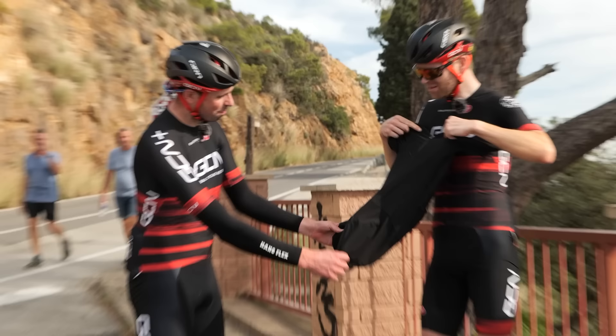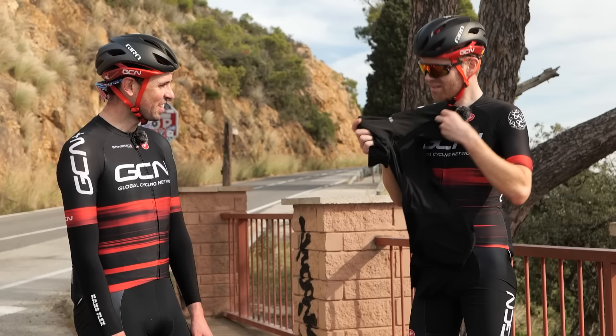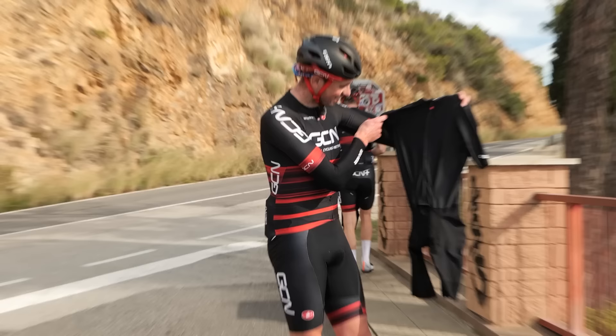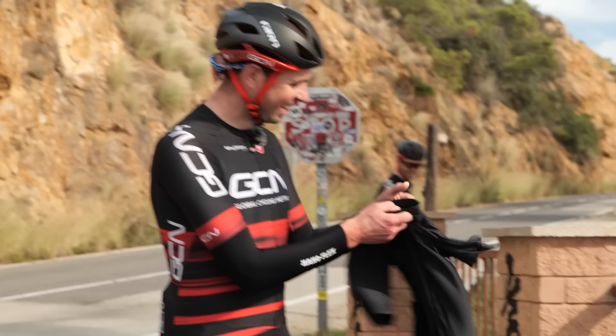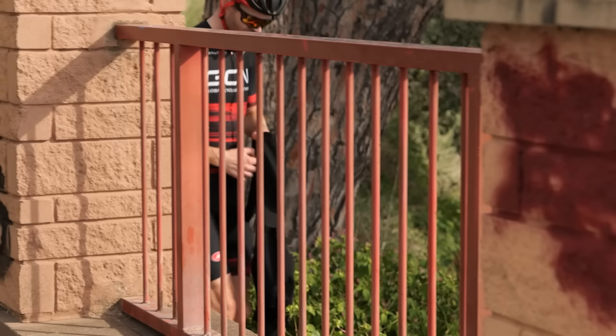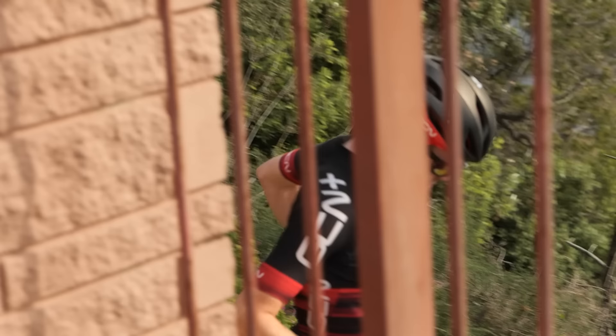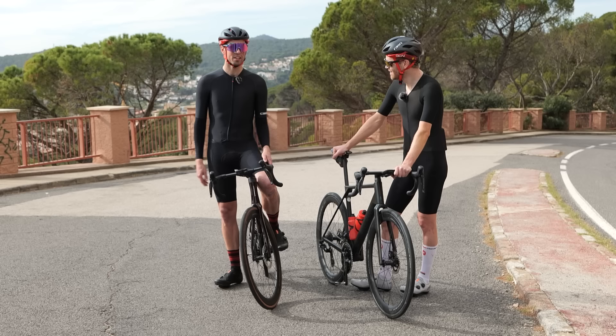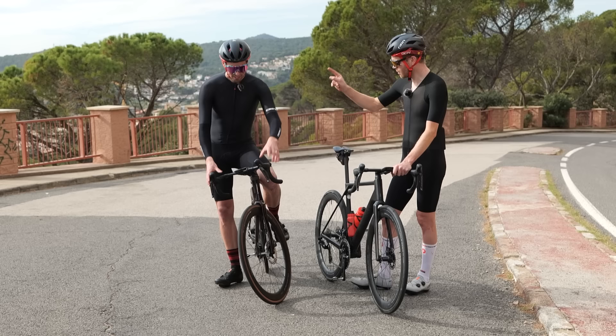Time to get changed. Alex is skeptical: 'What the hell is this? It looks like a baby grow.' This is a cutting edge piece of aero technology. 'It looks like a lizard shed it and then died.' Both of us fit into these slender little numbers. I feel faster already.